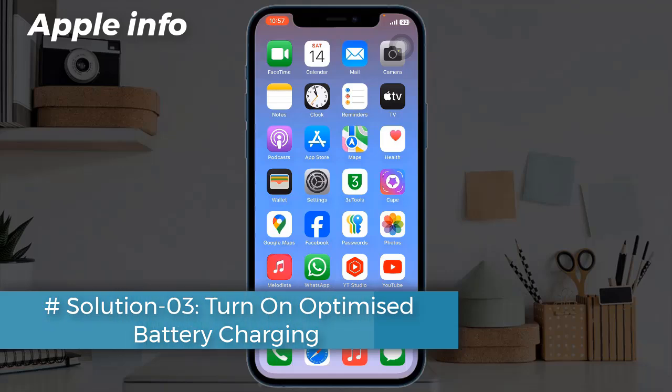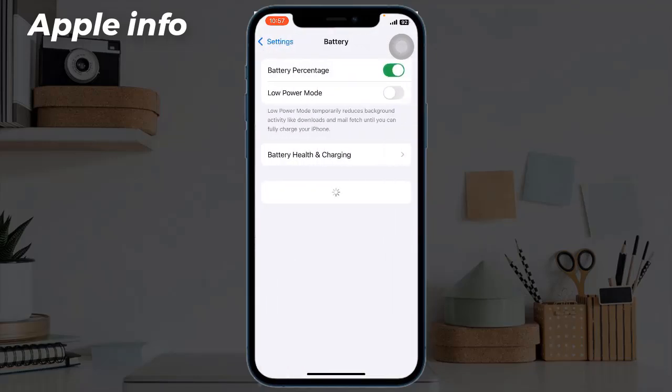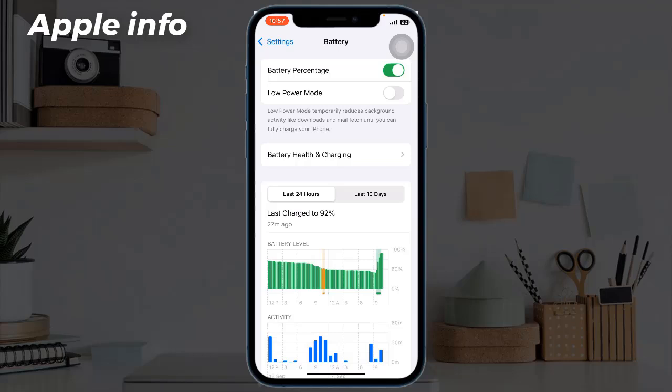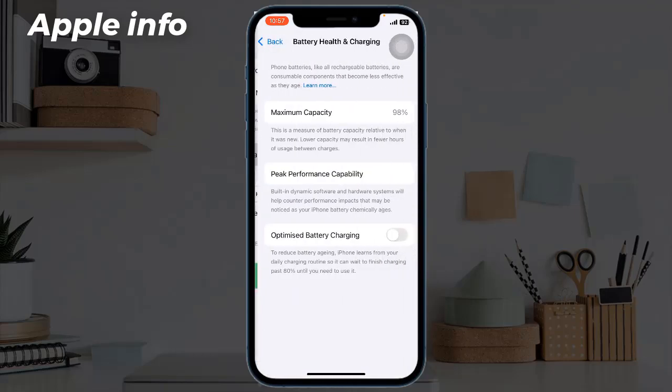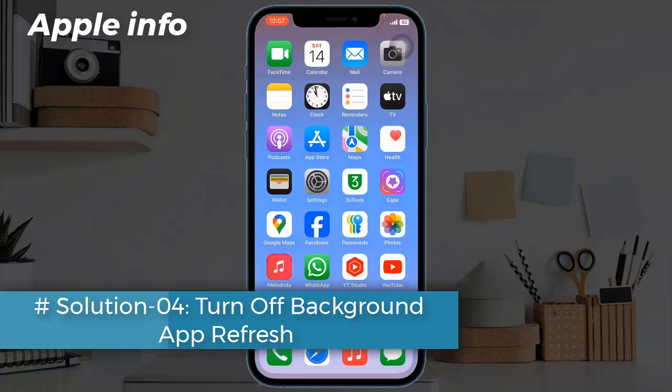Solution three: turn on optimized battery charging. Go to the Settings app, tap on Battery, tap on Battery Health and Charging, then turn on Optimized Battery Charging.